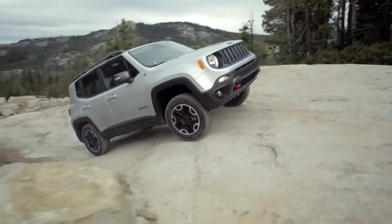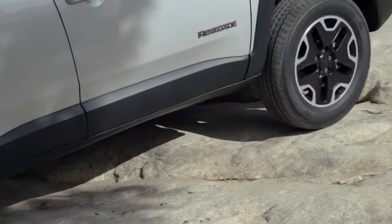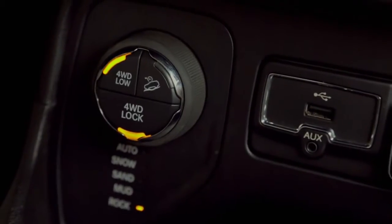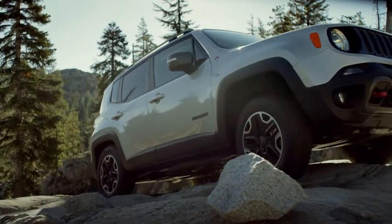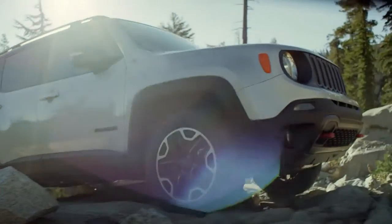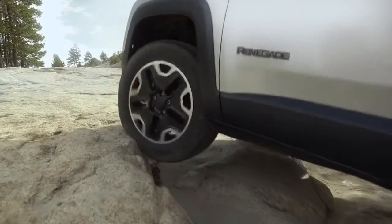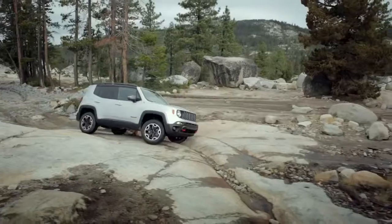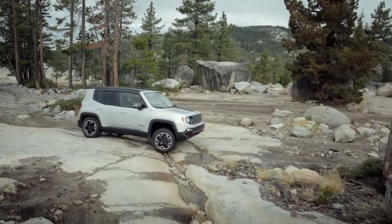Traction is at the core of every trail rated Jeep vehicle. The Jeep Renegade Trailhawk, with its aggressive tires and four-wheel drive low system, can help you navigate through off-road trails with maximum control. Traction transfers the twisting force of the engine into movement of the vehicle. It is important for all driving, but especially for off-road.